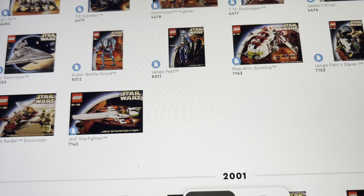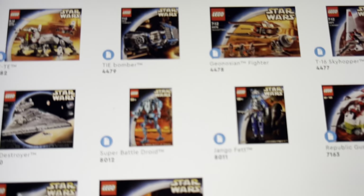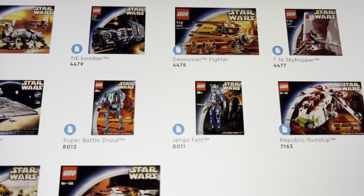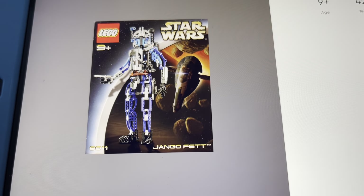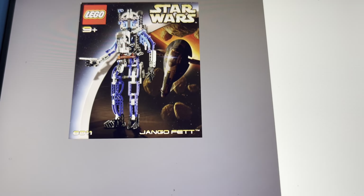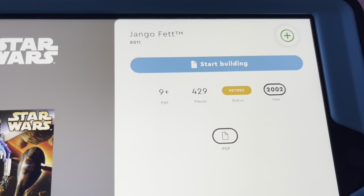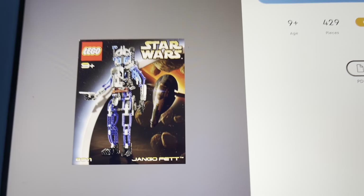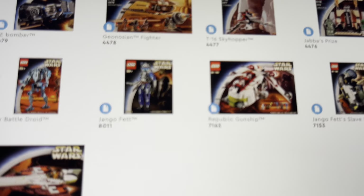Like last time, there were a lot of great sets and a lot of bad sets in 2002. For the worst set, it's hard to choose between the Jango Fett and the Super Battle Droid buildable figures, but in the end I'm going to have to go with Jango Fett. It came with 429 pieces, and to tell you the truth, I just don't get why anyone bought these things — I can imagine the pain.